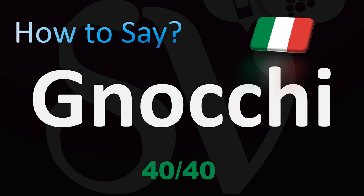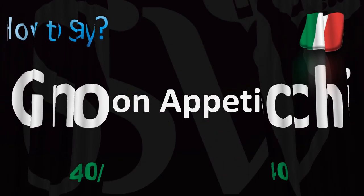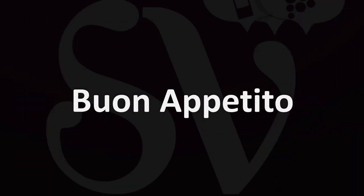And finally, probably the most mispronounced dish in Italian: gnocchi. Surprisingly, CH in Italian is a hard K sound, not a CH sound — gnocchi. Now you know it all! Make sure to like this video if you enjoyed it. Bon appétit — enjoy your food! If I've missed any Italian dish you'd like to know about, let me know in the comments. Thanks for watching!